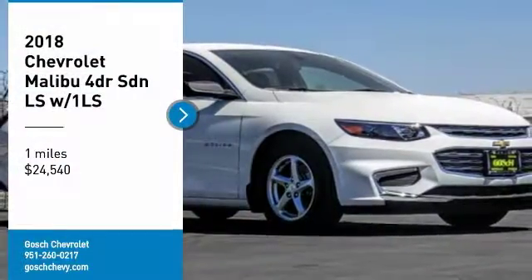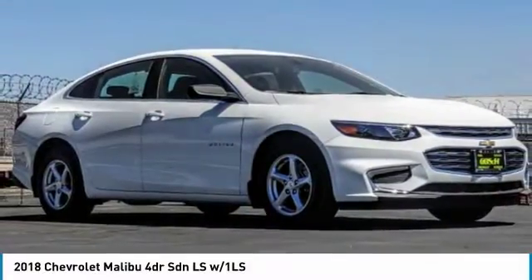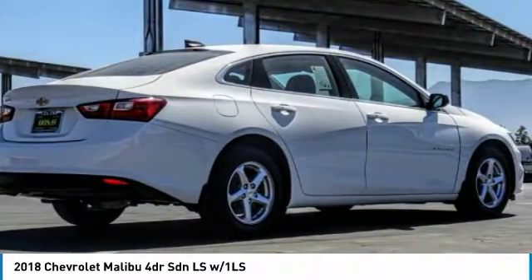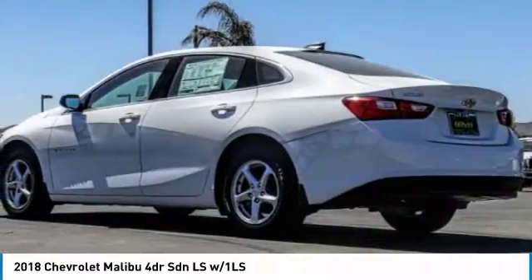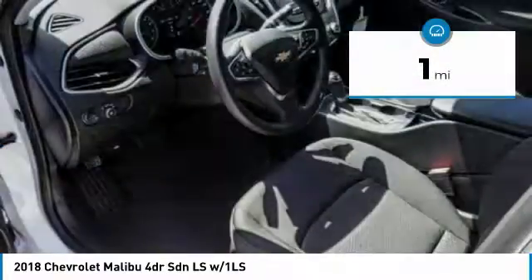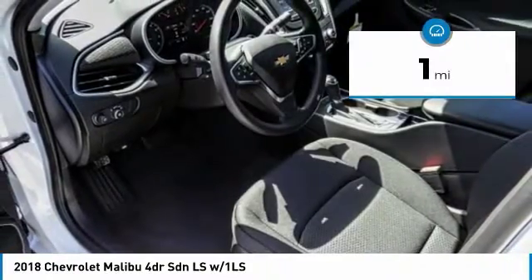Take a ride in the 2018 Malibu, a combination of performance and fuel economy. The Malibu is a great commuting car and is priced below $25,000. This vehicle has less than 100 miles. Here are some of this vehicle's great options.